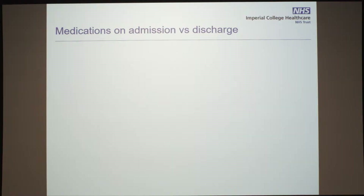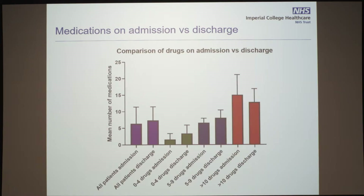But the one thing that did surprise us was that there was no correlation between age and the number of medications on admission. We have a cohort with a median age of 65. The key question is: what is happening in the acute medical unit on admission and on discharge, purely looking at medications?